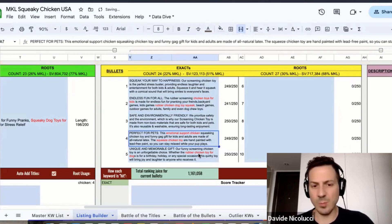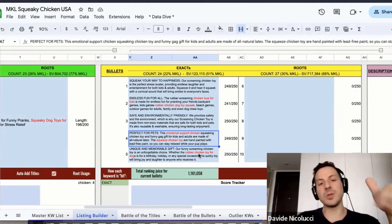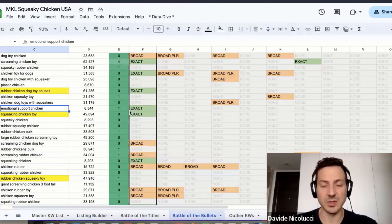We should add 'emotional support chicken' to the bullets since it's a good keyword. Going back to the listing builder — done! Now we have an even higher score than before, and we've made sure we're using every keyword our competitors are using so we won't be left behind in ranking for particular searches.